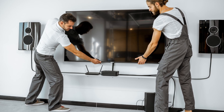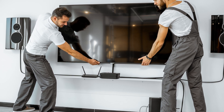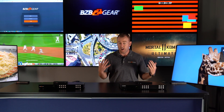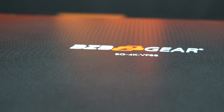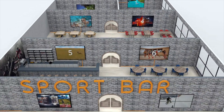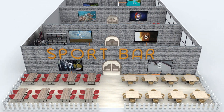So whether you're a professional in need of a versatile video solution, or a home entertainment enthusiast looking to elevate your audio-visual experience, the BG 4K VP88 is the ultimate choice for you. Embrace the future of multimedia with this 8x8 4K seamless HDMI matrix switcher, video wall processor, and multi-viewer with scaler.